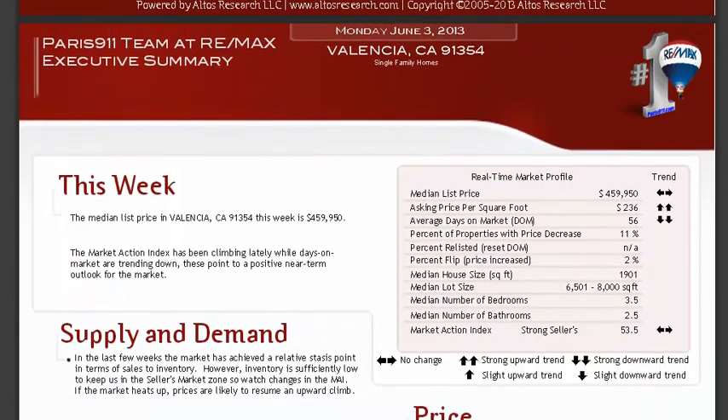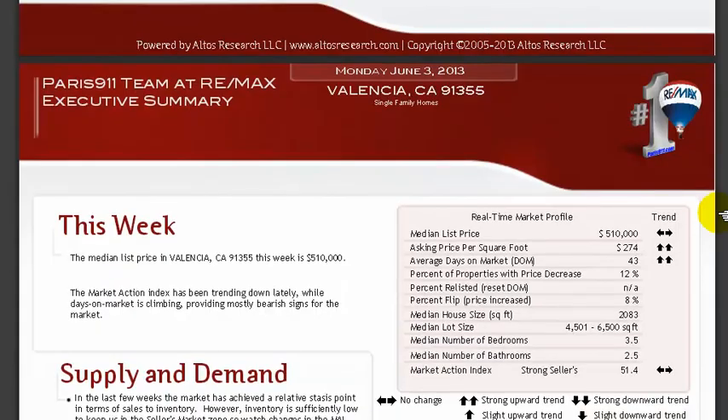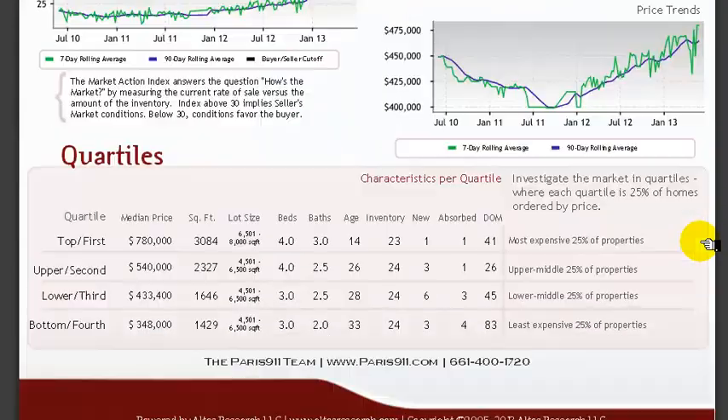Looking at the other zip codes — single family residences show a flat price trend from last week to this week at $459,950. That's for 91355, also a flat price trend. Single family residences for total Valencia overall also show a flat price trend.